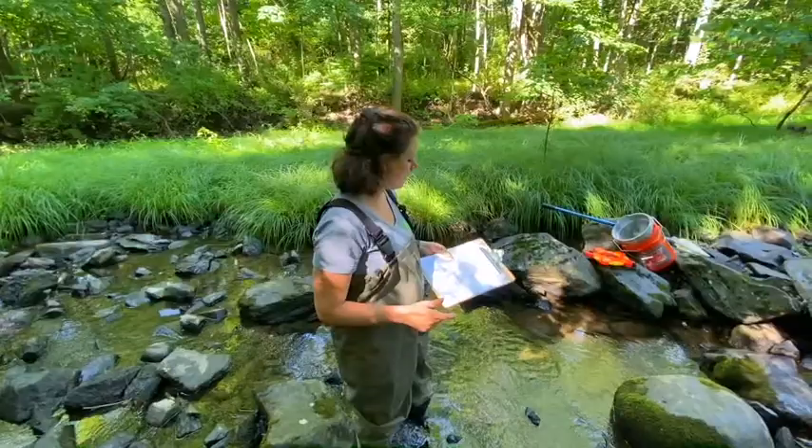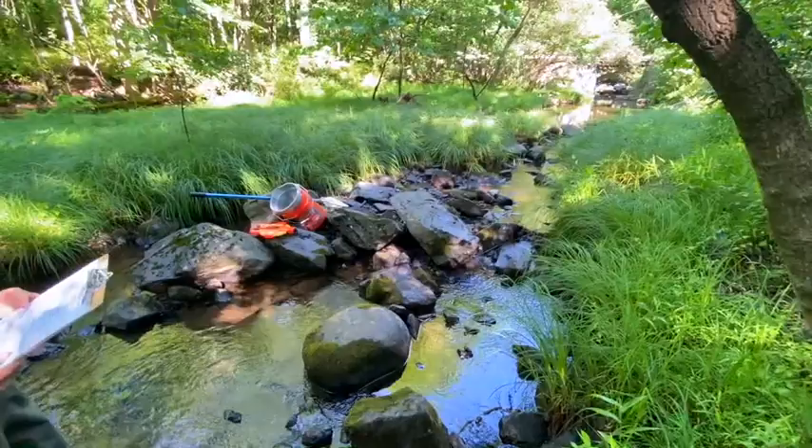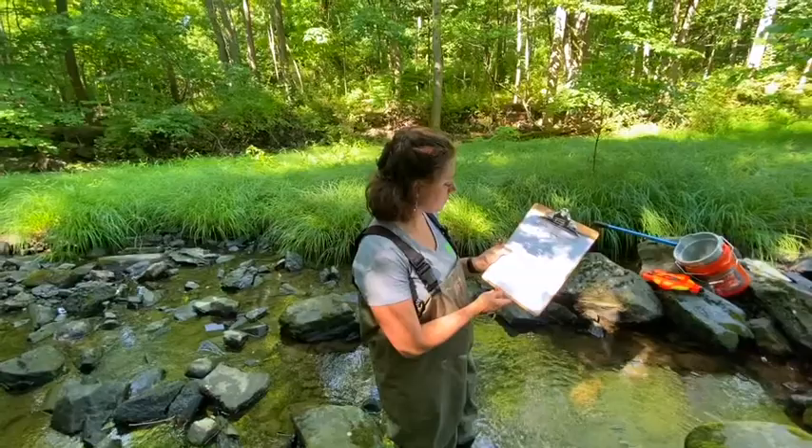And stream flow — is it slow, moderate, swift, or a combination? I'd say this is pretty slow, maybe slow to moderate. We see some ripples, but overall probably slow.